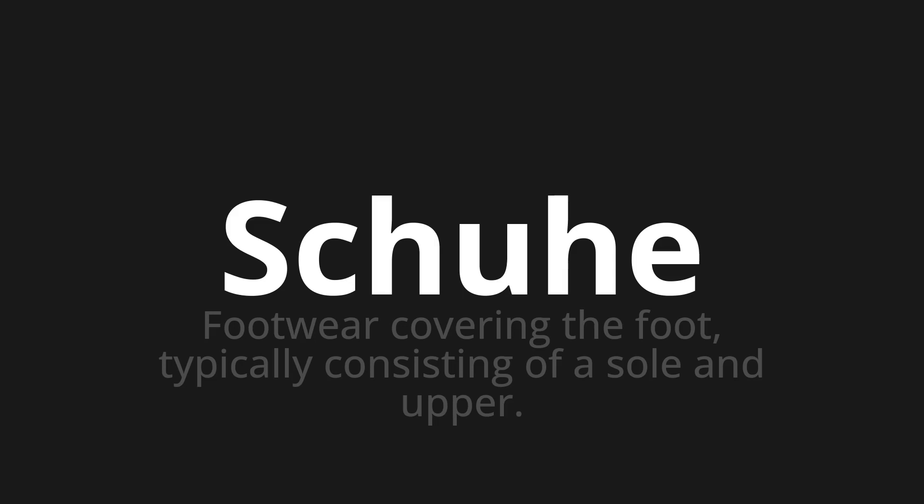Let's say it all together. Shoe. Shoe. Shoe.